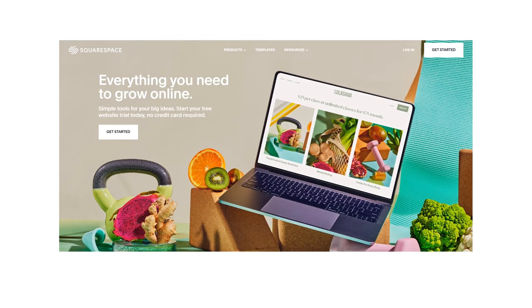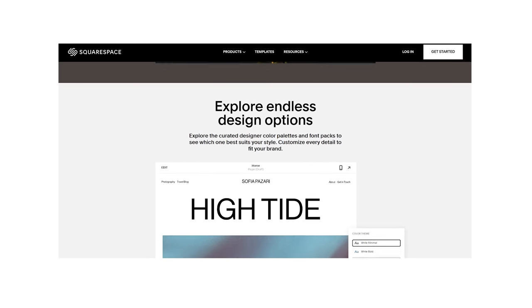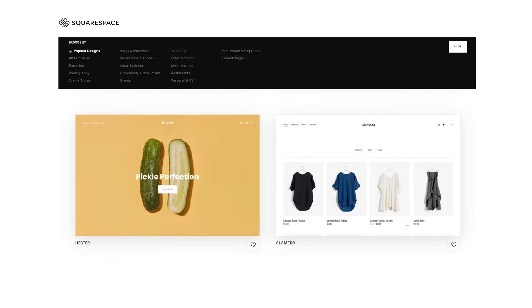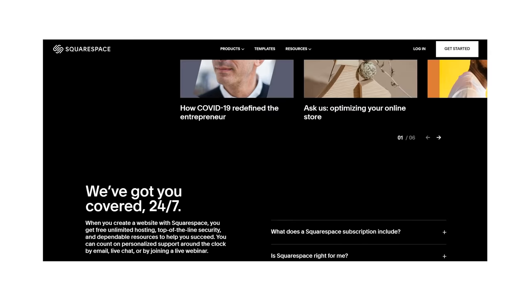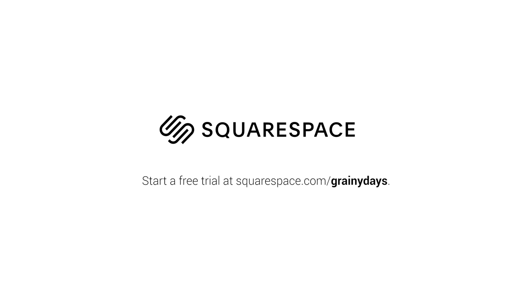Before we move on to this video's post-mortem, I'd like to thank today's sponsor, Squarespace. Do you need a spot to host all of your work that's accessible on the go? Squarespace is an all-in-one website building platform with an easy, straightforward user interface that lets you build the photography website of your dreams — or literally anything else, like hamster shenanigans. Squarespace offers hundreds of easy-to-use professionally designed templates, plus 24/7 customer support. Start a free trial at squarespace.com/grainydays and use code grainydays at checkout for 10% off your first purchase.